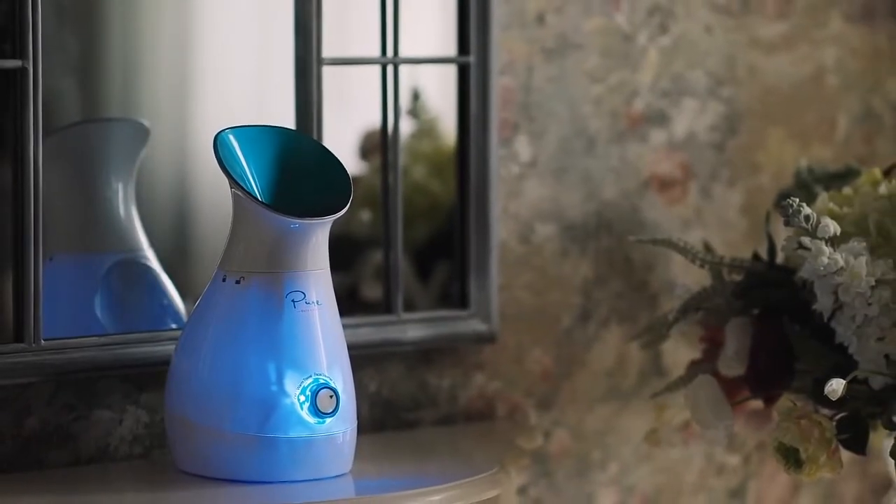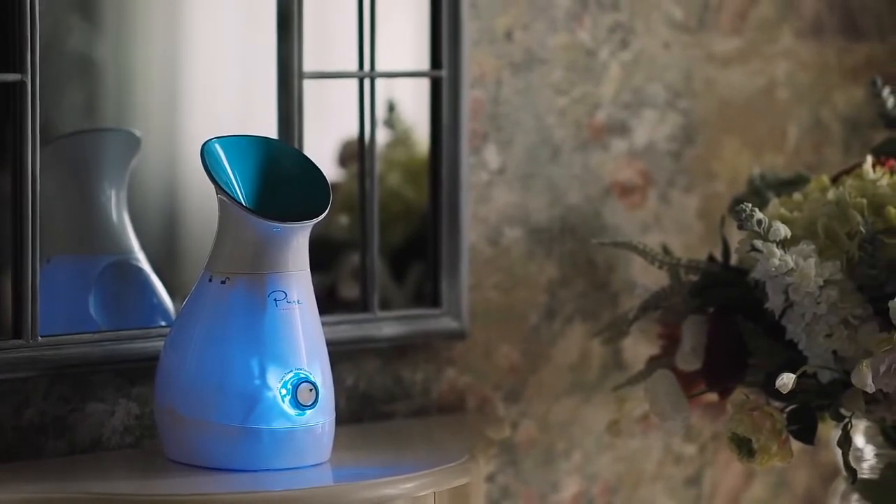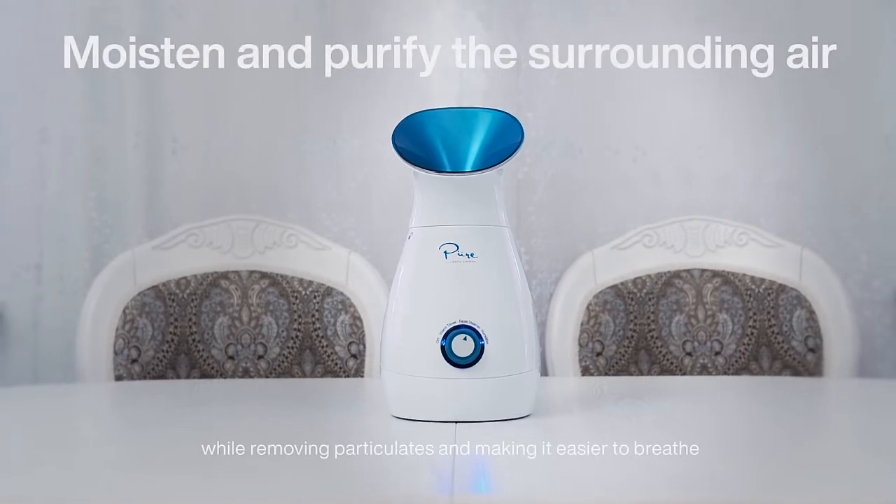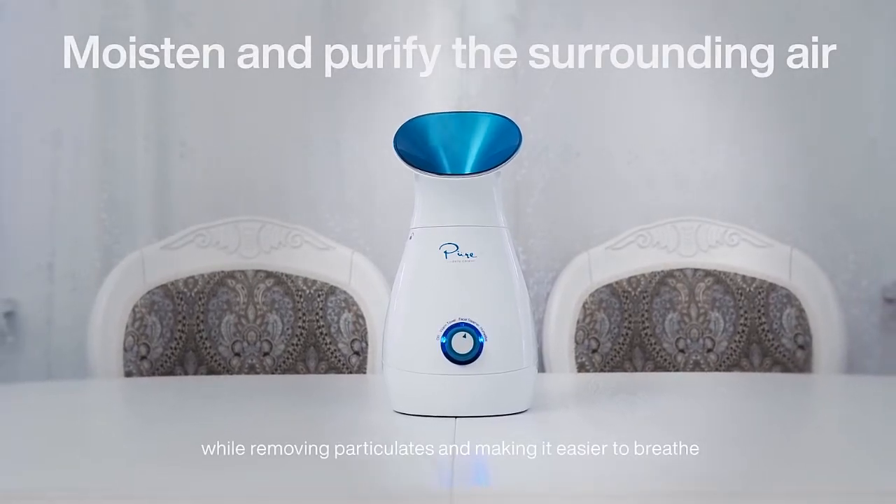NanoSteamer's longer running time means it can be used as a humidifier. Set it to humidifier mode to moisten and purify the surrounding air while moving particulates and making it easier to breathe.